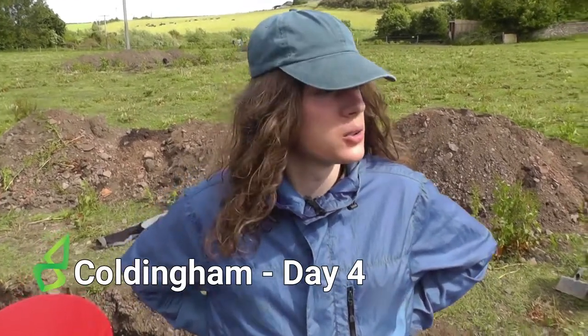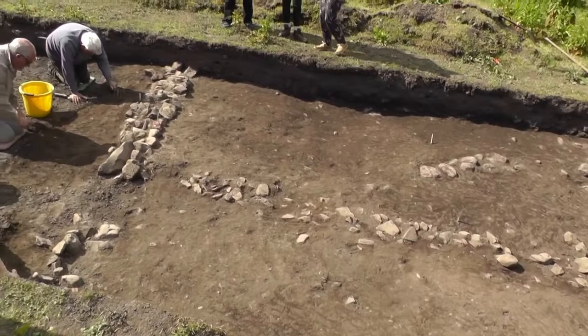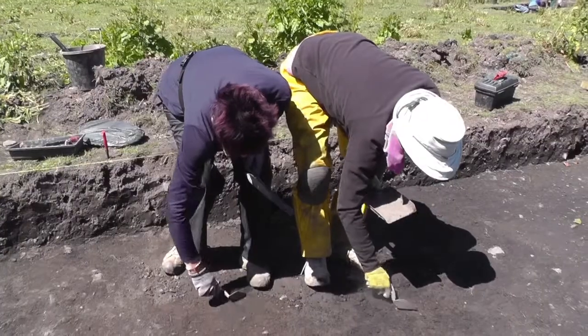It's day four here at Koldium, where we're excavating Princess Ebba's monastery — or looking for it at least.